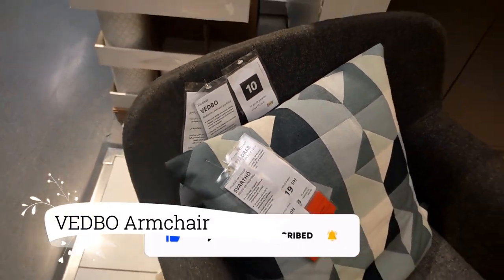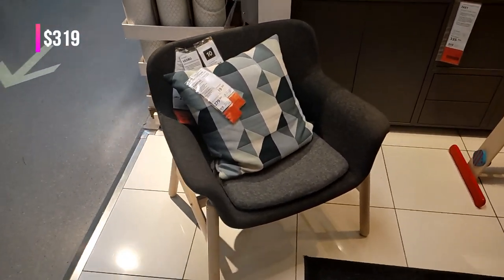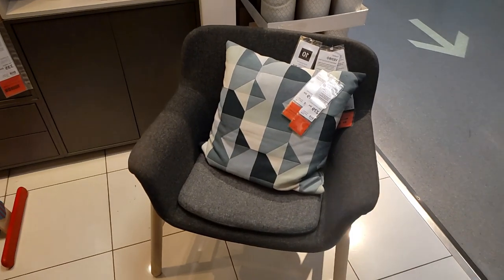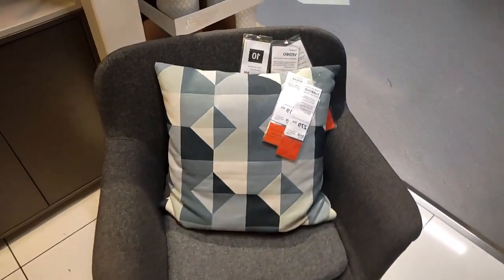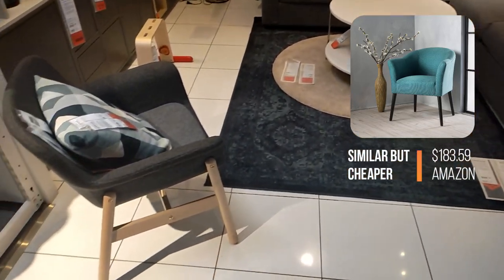First up, envision sinking into the cozy embrace of the VEDBO armchair. Its soft but distinct lines give it an elegant profile, making it the perfect choice for those who crave their own space in an open environment while still being able to socialize with others. The dark gray cover adds a touch of sophistication and style to this inviting armchair. Treat yourself to the ultimate comfort and style with the VEDBO armchair today.